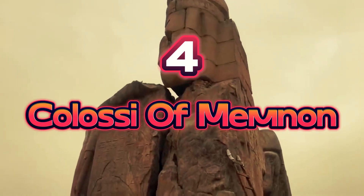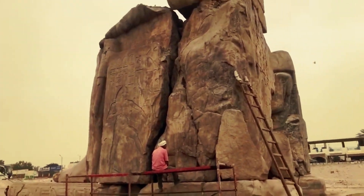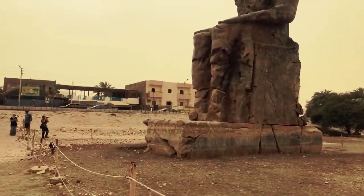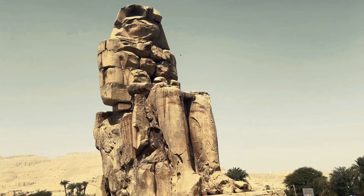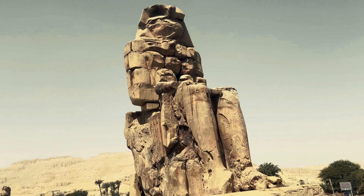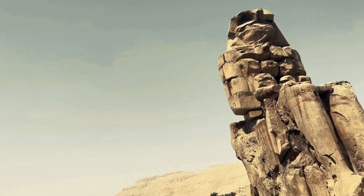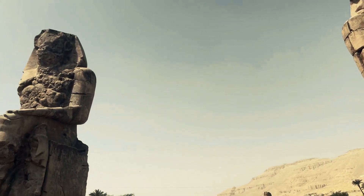Number 4: Colossi of Memnon. The two massive Colossi of Memnon statues depict Amenhotep III. Constructed in 1350 BC as funeral temple guards, the stone statues were carved from quarry sites. Both statues are seated pharaoh-style with hands on knees facing the river. They weigh 750 tons and are 75 feet tall. Both monuments were damaged by humans and nature, yet they remain spectacular and draw thousands of tourists annually.